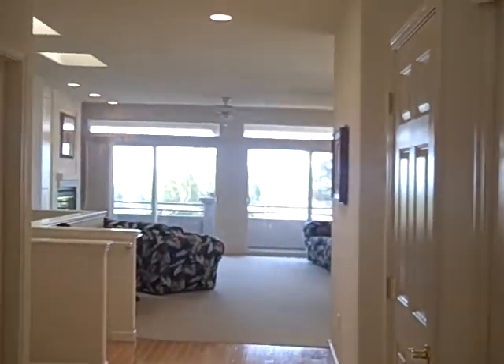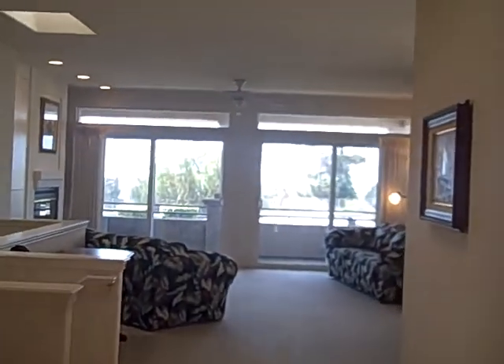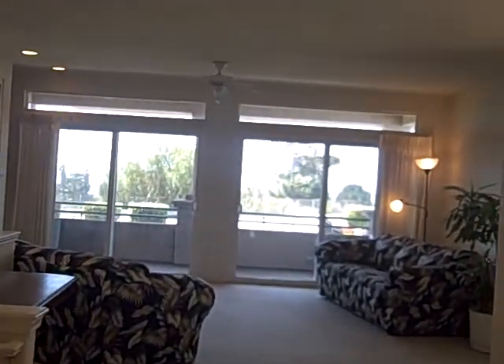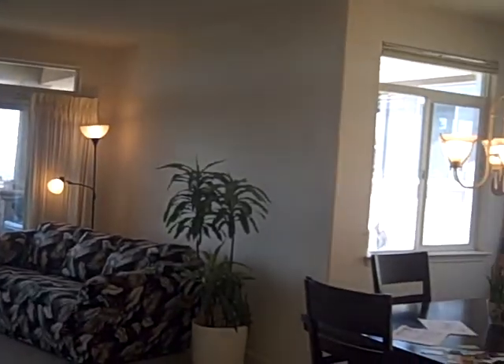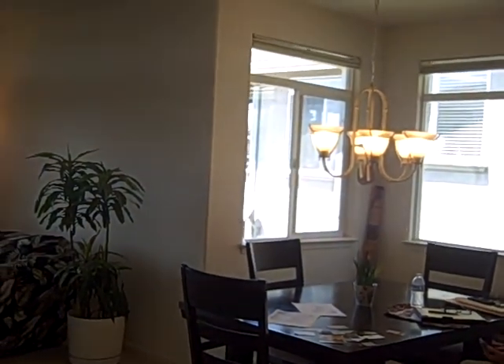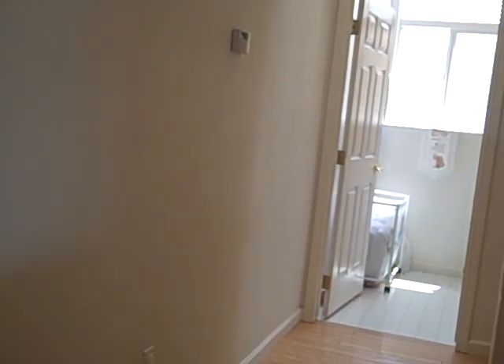So let's take a look inside. We have an office to the right, and of course when you walk in you have your ocean views — that's what everybody loves. Kitchen to the right, open living room with dining room, large sliders, and a bedroom or two over there down the hall with a couple bathrooms.